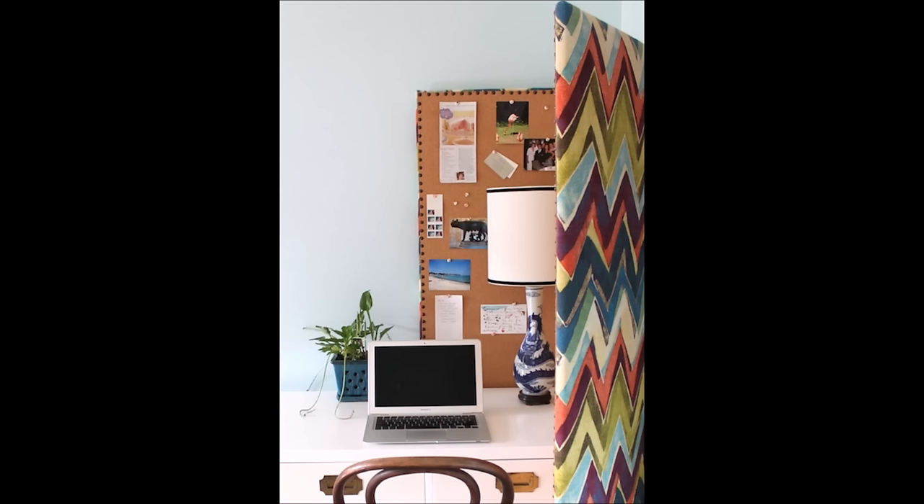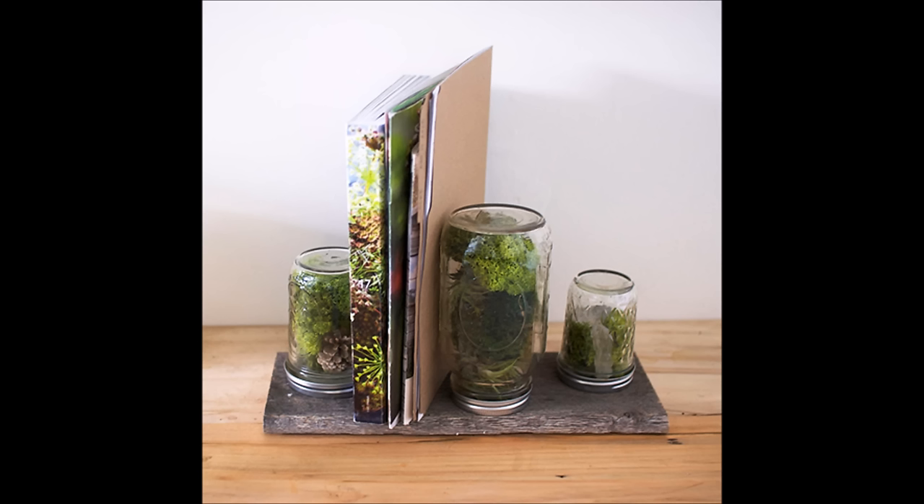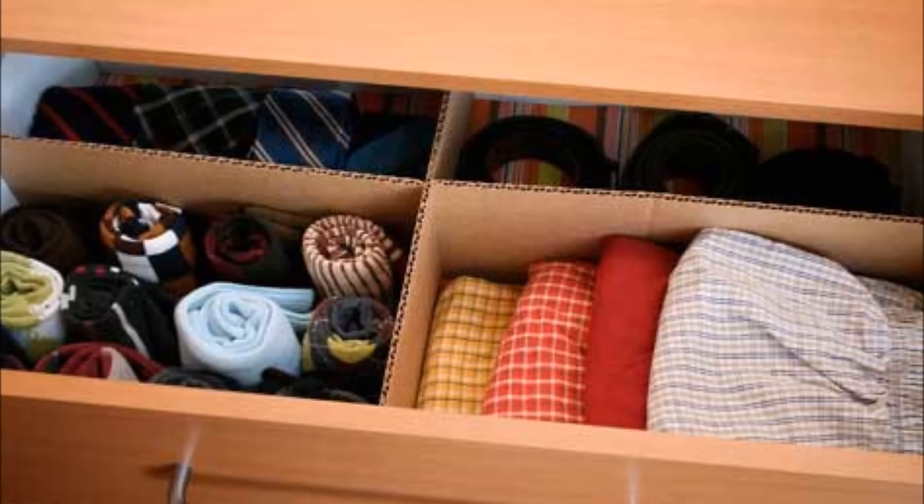26. Divide and conquer — create a mini office with a multi-purpose room divider and bulletin board. 27. Bring nature in along with your mail. Make this simple mossy mail organizer. 28. Divide your dresser drawers with a few pieces of cardboard.